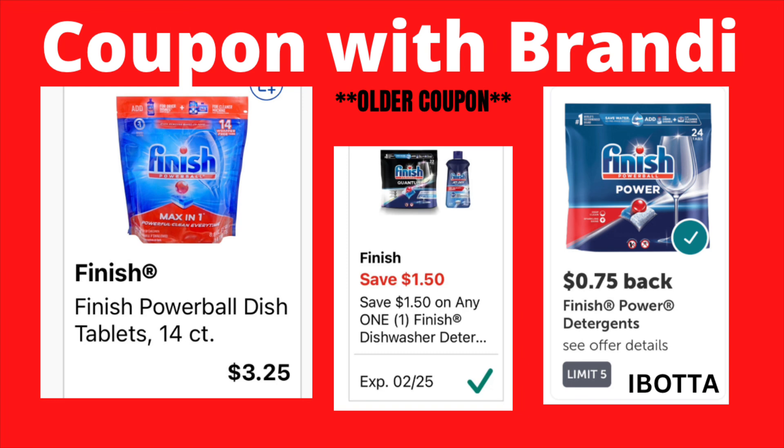The Finish Powerball dishwashing tabs — 14 count — are $3.25. We have a $1.50 digital coupon making these just $1.75. Also check your Ibotta account to see if the $0.75 rebate is still available, because if it is, these will be just $1.00.